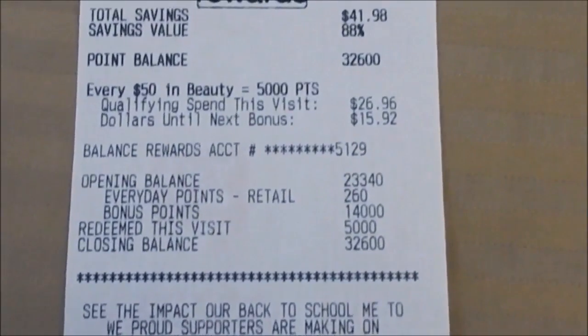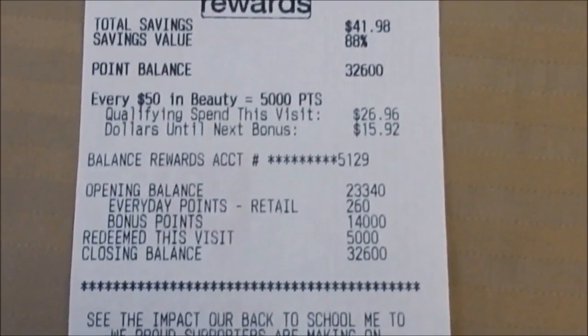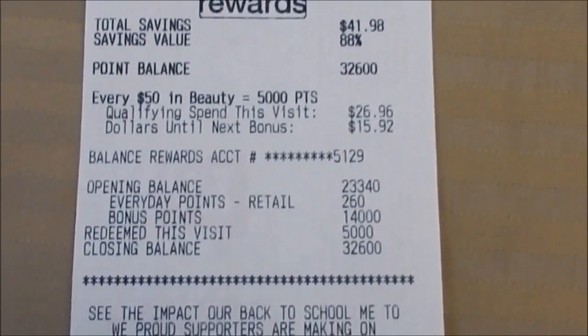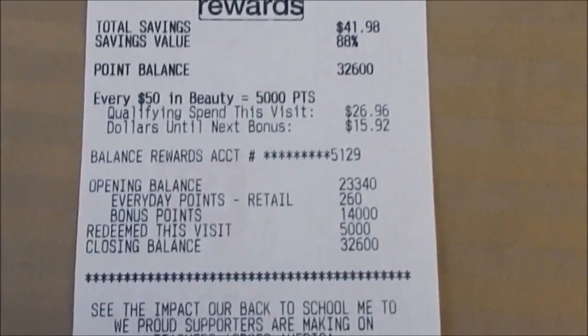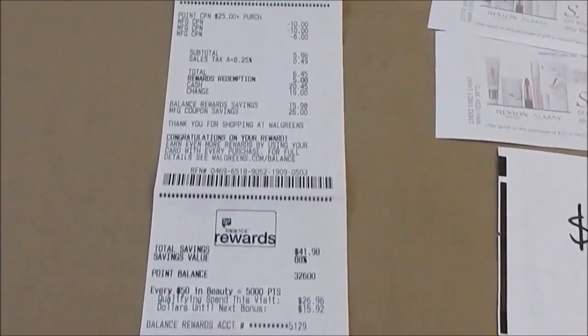My bonus points was 14,000 — I got 7,000 for the digital booster and then 7,000 for the paper coupon. So they did stack. And I redeemed 5,000 points. I hope that was clear.